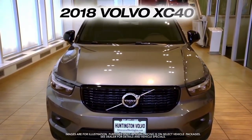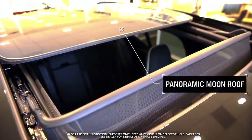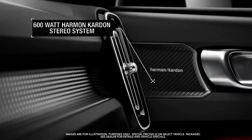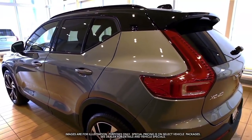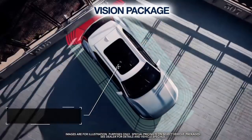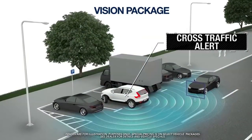Get the new Volvo XC40 with panoramic moonroof, power liftgate, 600-watt Harman Kardon stereo system, vision package featuring blind spot information system, park assist pilot, rear camera and cross traffic alert.